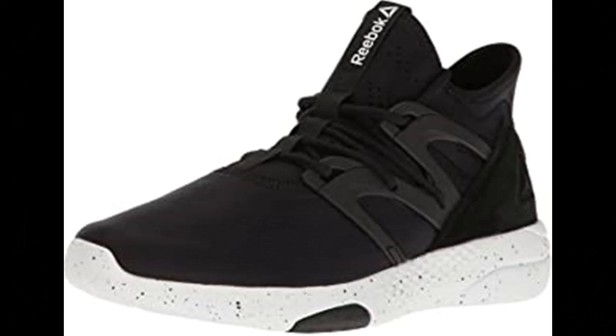Dance your way to the top with these ultralight shoes, designed with Turnzone technology to ensure you never miss a beat. Reebok was founded for one of the best reasons possible: athletes wanted to run faster.